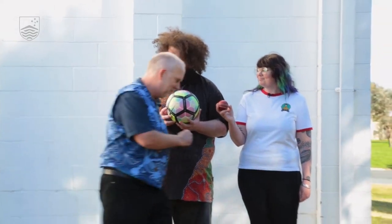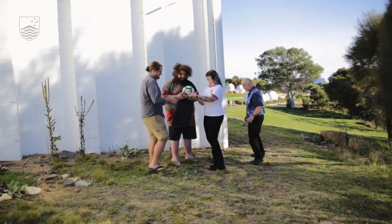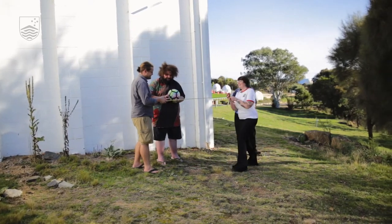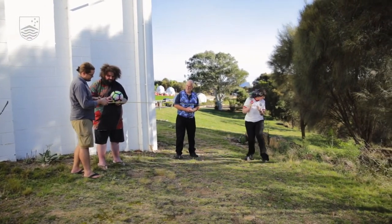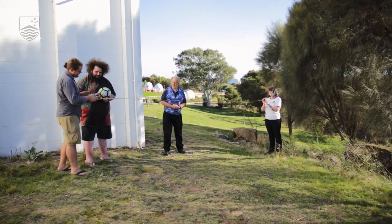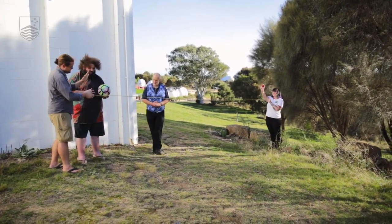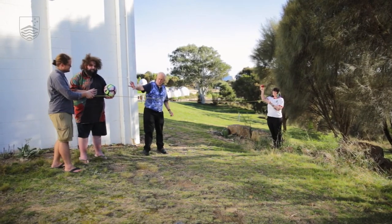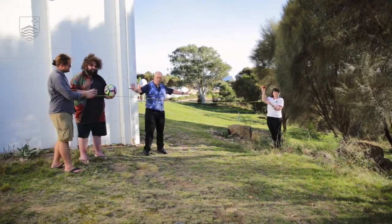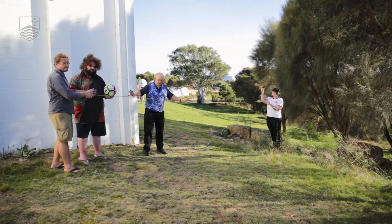So Brad has a tape measure, and after measuring out the correct distance, we find that four meters apart puts the Earth and Moon in the correct scale. So this is the Earth-Moon system to scale — the Earth is the right size compared to the Moon, and four meters apart is the correct scaled distance.